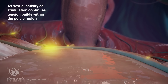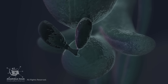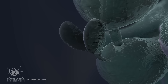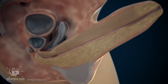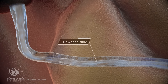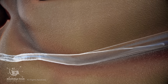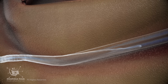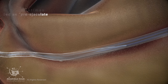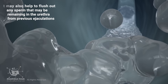As sexual activity or stimulation continues, tension builds within the pelvic region. The bulbourethral glands, also known as Cowper's glands, are a pair of small exocrine glands located at the base of the penis. They produce a clear alkaline fluid called Cowper's fluid, which is secreted during sexual arousal and helps to lubricate the urethra and neutralize any acidic urine that may be present. This secretion often precedes ejaculation and is sometimes noticed as pre-ejaculate.